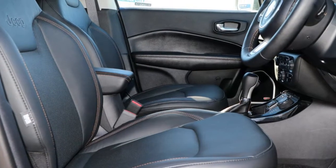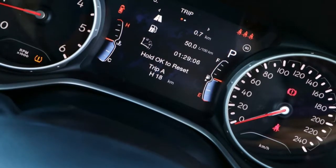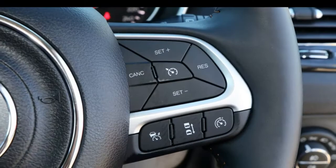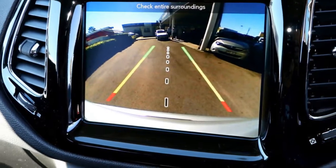Cruise control, alloy wheels, air conditioning, climate control, and more. If you're looking for a first-rate vehicle, this could be yours today. Our website offers more information on all of our vehicles. Contact us today.